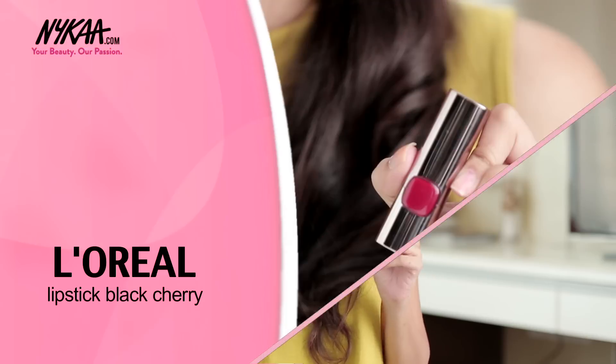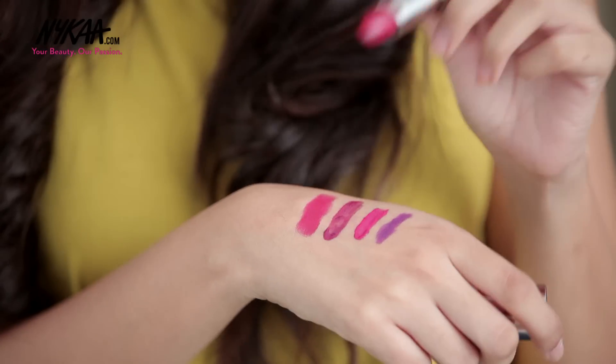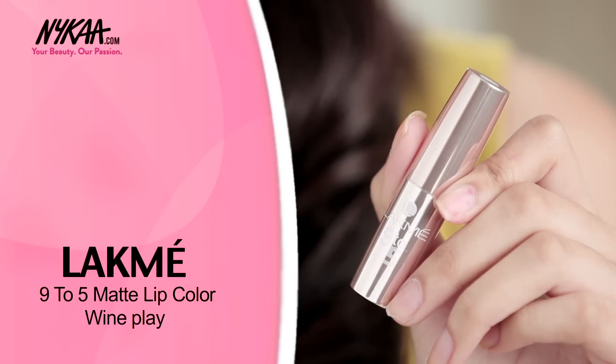Now I have this L'Oreal Lipstick in Black Cherry. My last option for you is Lakme's 9-5 Lipstick in Wine Play.